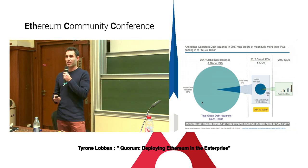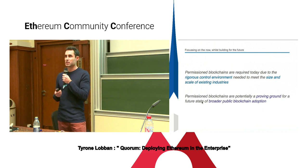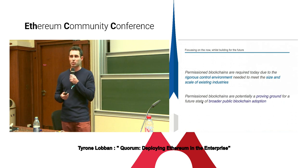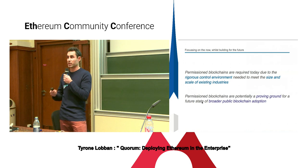So what is the point here? When we think about permissioned blockchains, the reason why we are currently focusing on them is because the magnitude we are trying to tackle within traditional financial and corporate environments is significantly different to what we see today in public blockchain land. We need a rigorous control environment and a permissioned environment to tackle these challenges. But I think permissioned blockchains can potentially be a proving ground for a future state when traditional financial models start to move onto public blockchains.